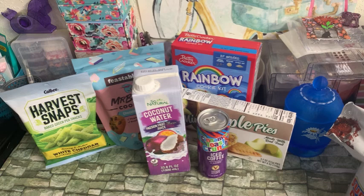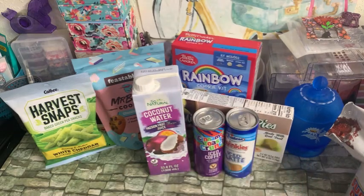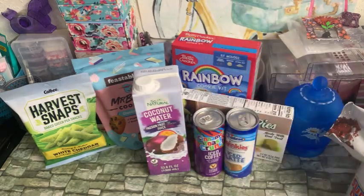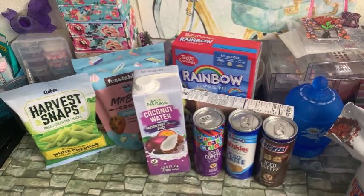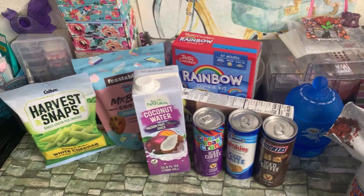And then I got the Twinkie's iced latte — the Best Buy on here is August 14th, 2025. This Snickers iced coffee by Victor Allen's — the Best Buy on here is January 10th of 2025. And these are all eight ounces. And then the last one is a Twix flavored iced coffee, and the Best Buy date on this one is February 14th of 2025.